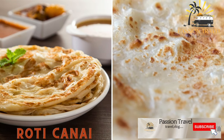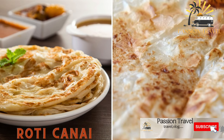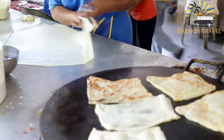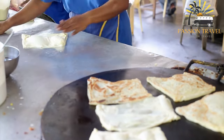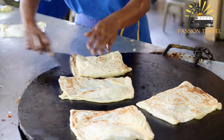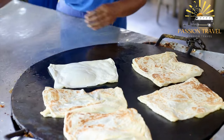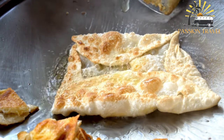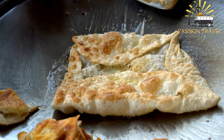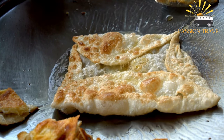Roti kanai is a flaky, buttery flatbread popular in Malaysia and Singapore, often served with curry or other spicy dips. It is a type of Indian-influenced flatbread popular in Malaysia, Singapore, and Indonesia, made from a dough that is stretched and flipped until it becomes thin and crispy, then folded into layers and cooked on a griddle. The result is a flaky, buttery bread typically served with curry or dal. It is made with wheat flour, water, and a small amount of oil or ghee, kneaded until soft and pliable, then allowed to rest before being shaped and cooked.